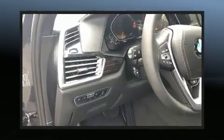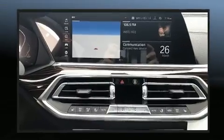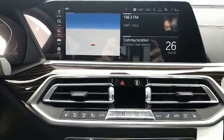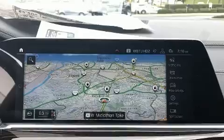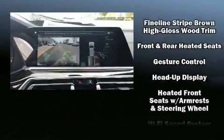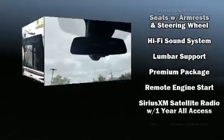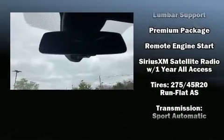BMW ensures the safety and security of its passengers with equipment such as head curtain airbags, front and side impact airbags, brake assist, and four-wheel disc brakes with ABS. Various mechanical systems are monitored by electronic stability control, keeping you on your intended path.